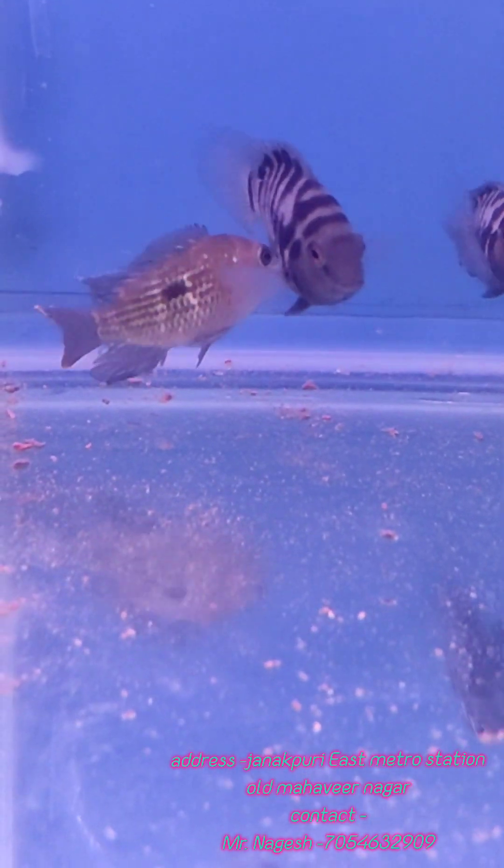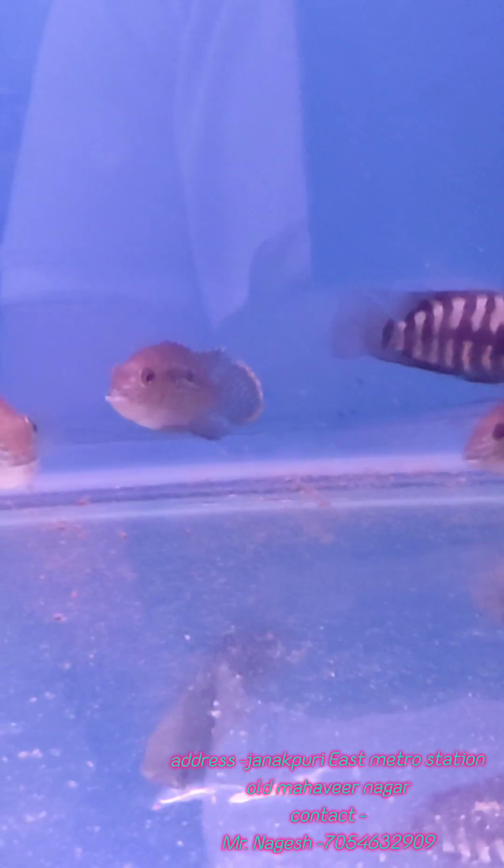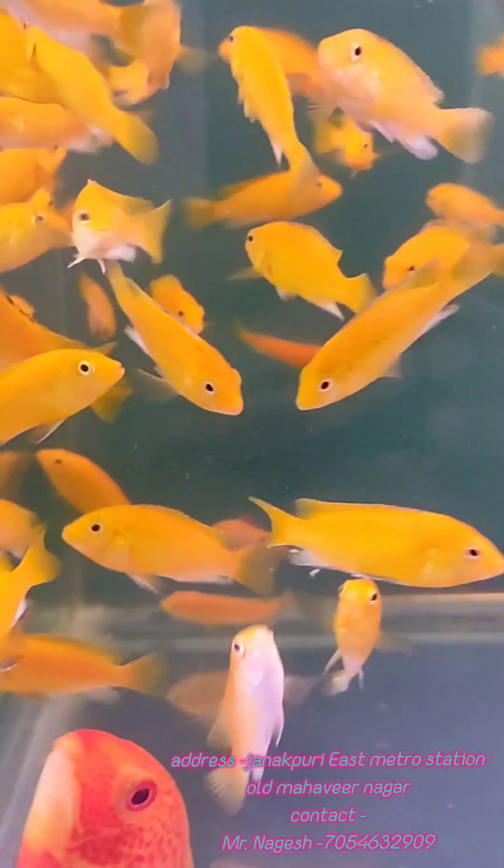Then we have Neon Acara, which is almost 3-inch. This is a good color and good gene bloodline. Then we have Convict Cichlids — these two you will pay ₹200 per piece.